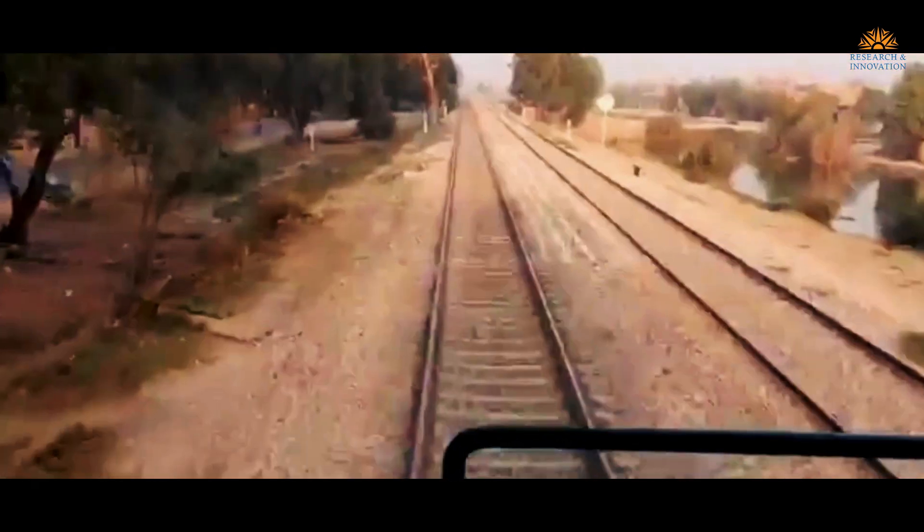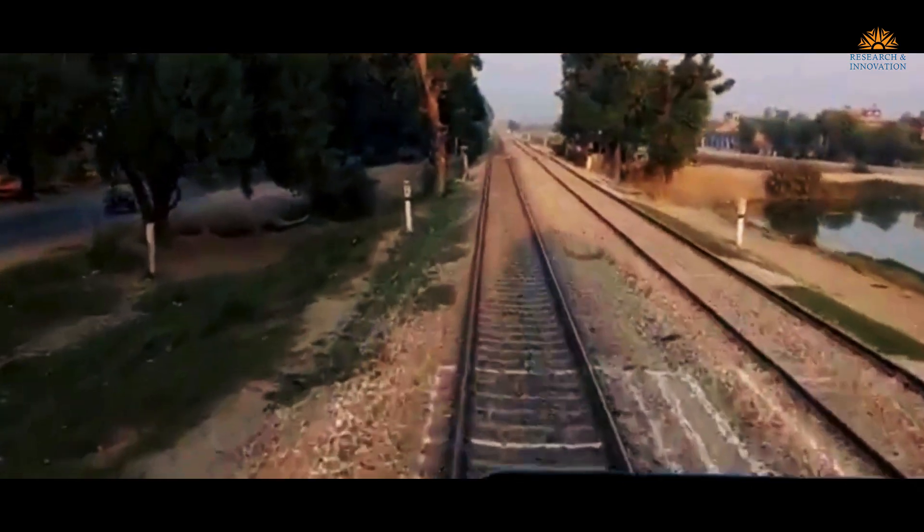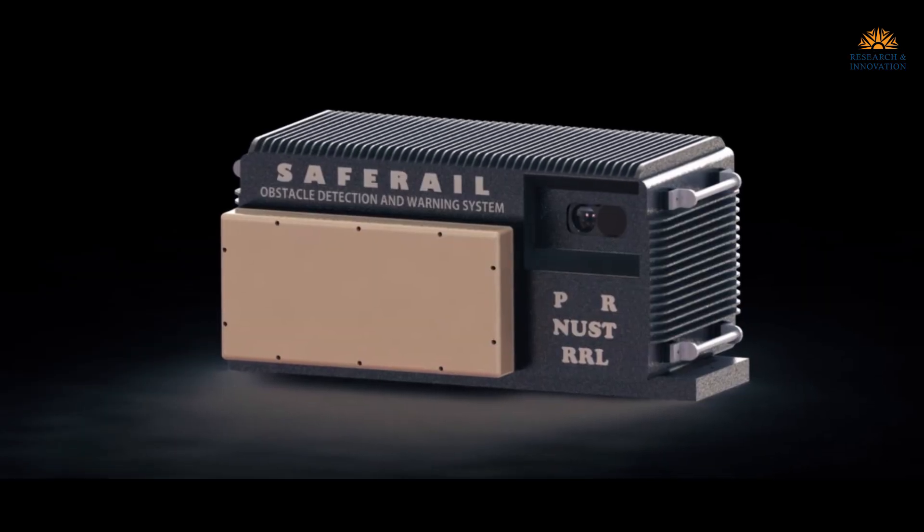The first part is a system consisting of three sensors, and the aim of this system is to detect obstacles on the railway track from a far-off distance. We aim this to be a driver assistive technology whereby the driver is alerted in advance that there is an obstacle at a distance of about one to two kilometers, so that he can apply the brakes in time, saving the lives and property of Pakistan Railways.